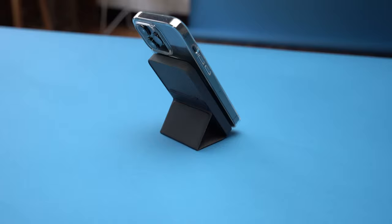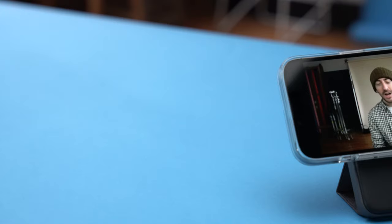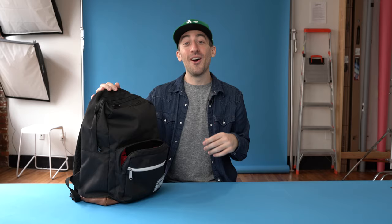The other cool thing about the MagGo in particular is it has a stand integrated into it. So you can stand up your iPhone either vertically or in a horizontal format as well.